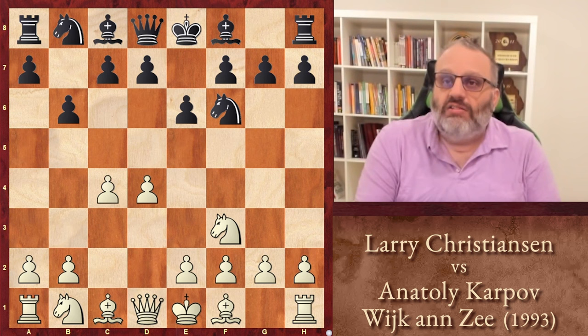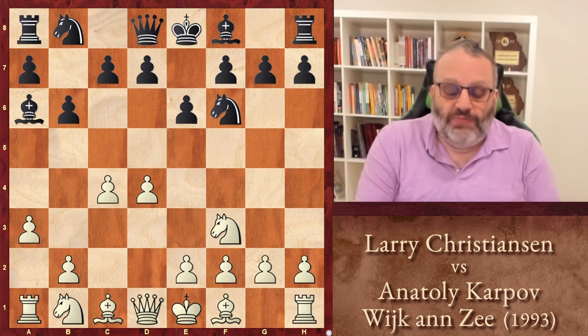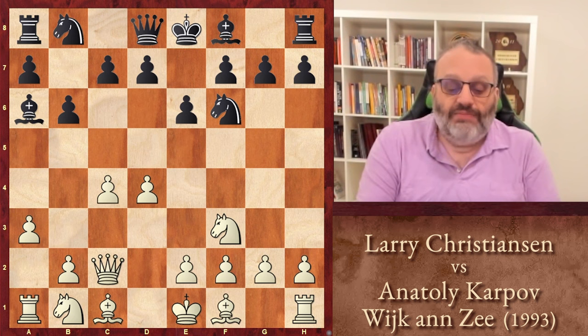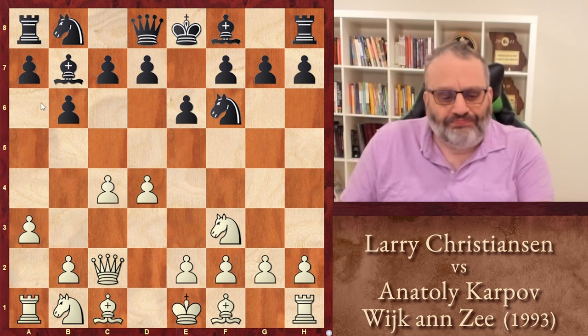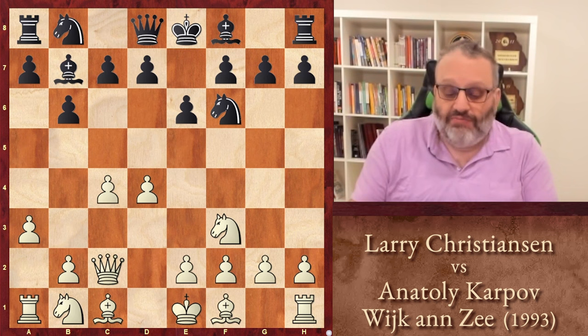I just did a lecture on the Queen's Indian a couple of weeks ago — you can find it on the YouTube page. In this position, Christensen played the move that Kasparov favored when he was world champion, called the Petrosian variation: A3, stopping Black from playing Bishop B4. Then Bishop A6, attacking the pawn on C4. Queen C2, defending the pawn. The Bishop goes back to B7. The idea behind Bishop A6 and making the Queen go to C2 is that the D4 pawn is no longer protected by the Queen.